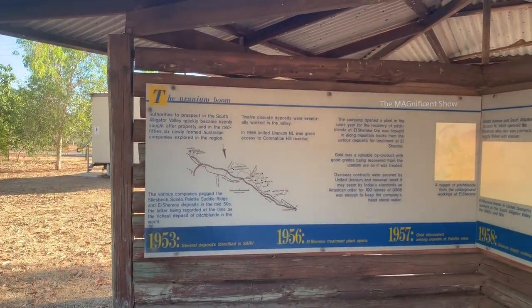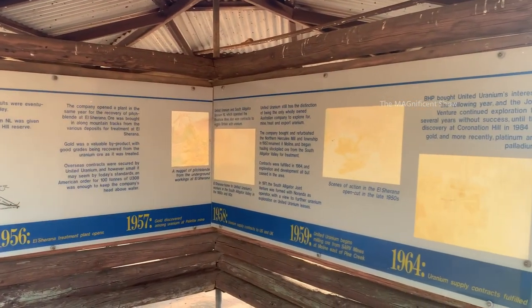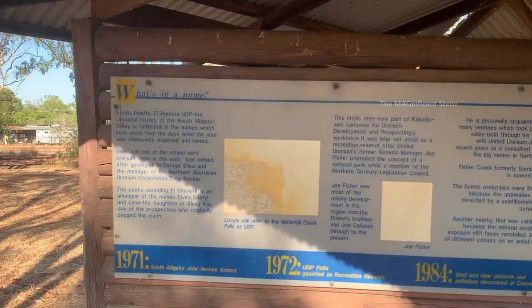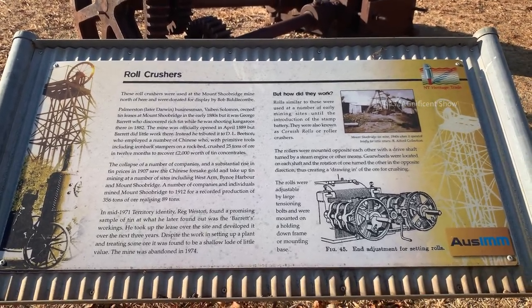There is a lot of information about mining in Pine Creek and surrounding areas. Each board here describes a special event that happened in a particular period. Look at this board — there is some information about road crushers that were used in a mine site.